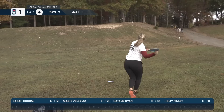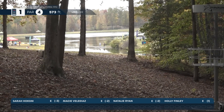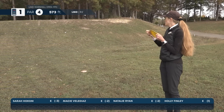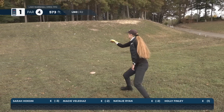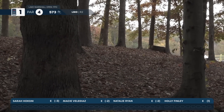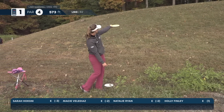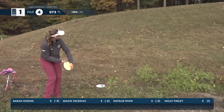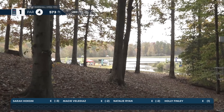Macy's throwing her second shot — keeps it low and gets a kick off of that tree. She'll be over on the left side, but she should still have a look towards the basket. Beautiful shot. Sarah with a great shot — perfect angle.